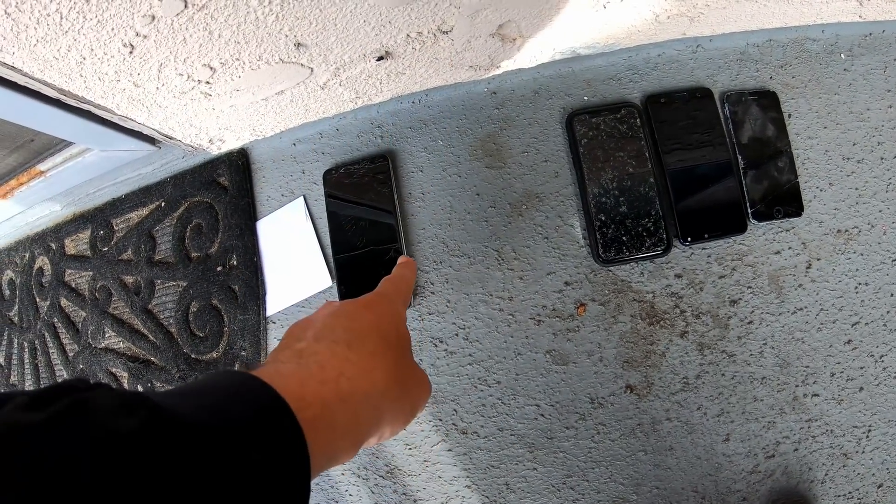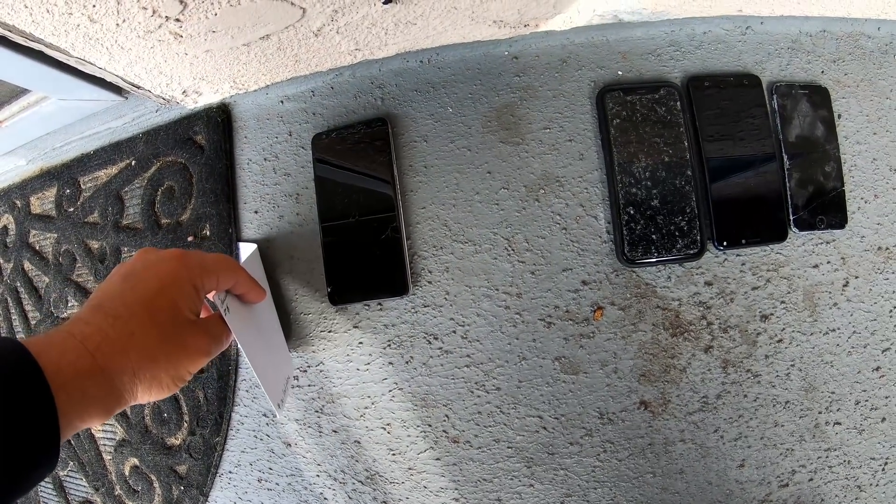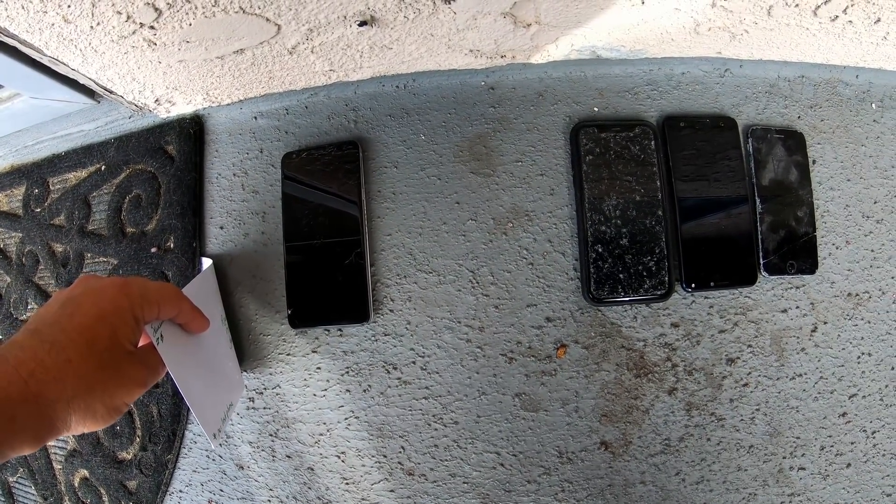Check it out — the iPhone 13 is gone and I got a little envelope right here. Let's select the winner of last week's Would You Dig It?